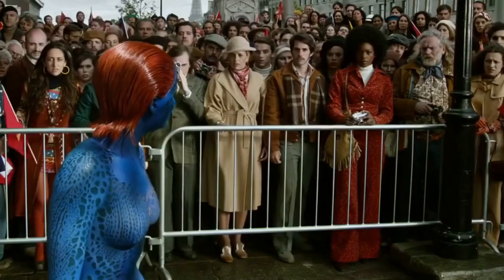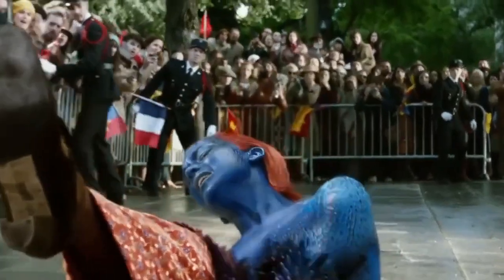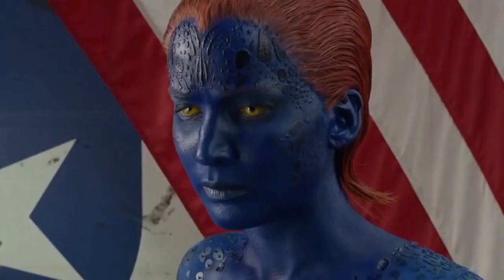The actress also said that she either stood or sat on a bicycle for the entire process. In a feature, the makeup team disclosed that about 20 women were painted as a test to find the right shade of blue for Lawrence's character of Mystique.